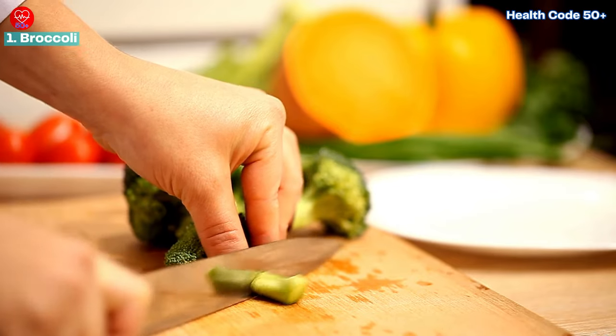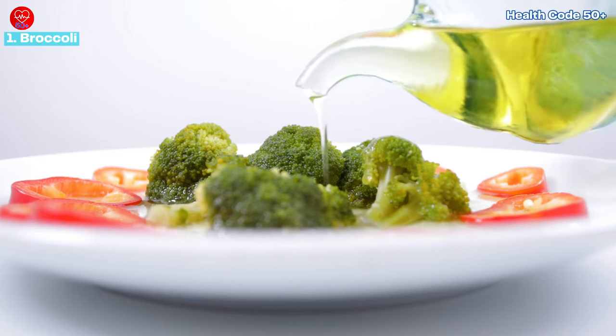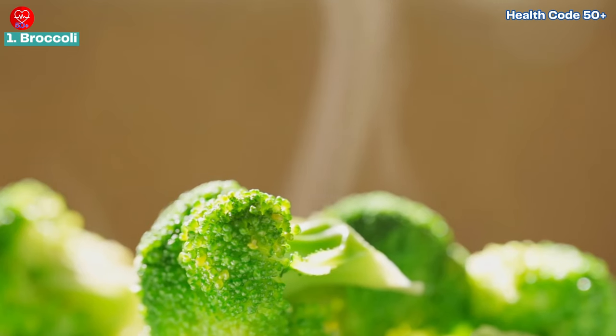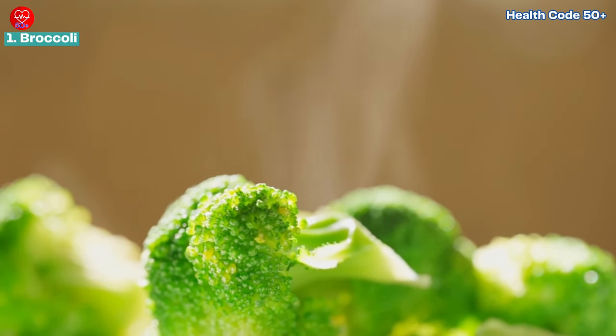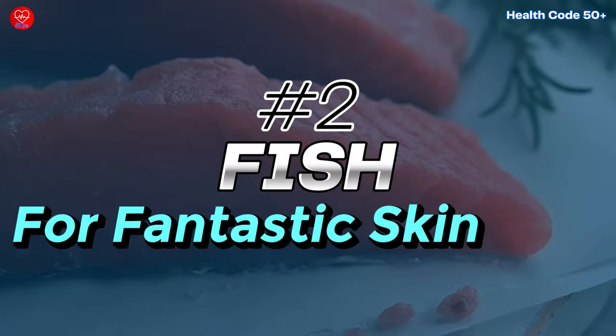Steam or roast your broccoli for a quick and easy side dish. You can also add chopped broccoli to stir-fries, soups, or salads. Broccoli, along with a healthy diet and sun protection, can contribute to overall skin health.